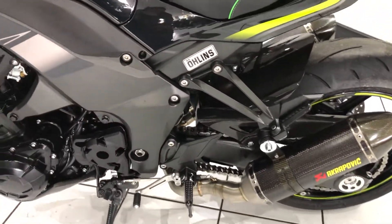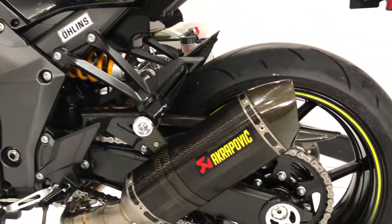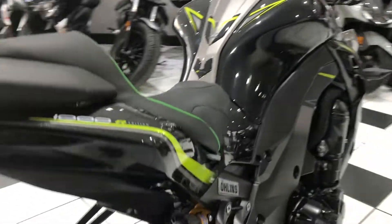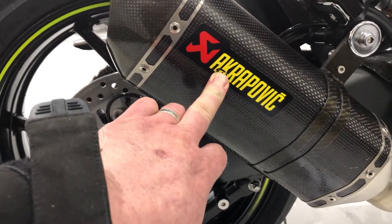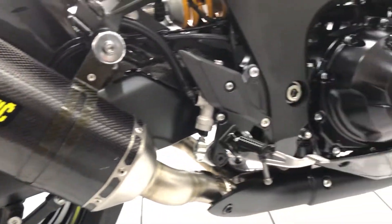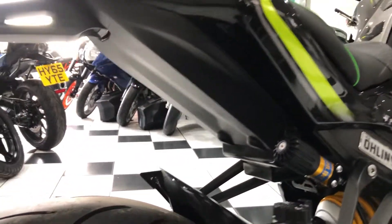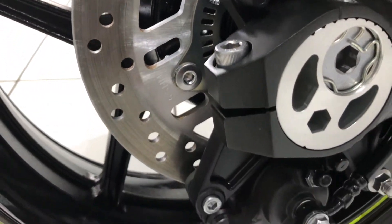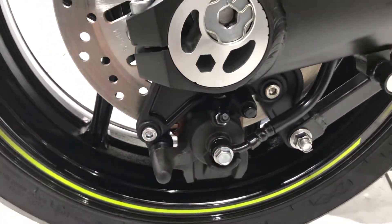Lovely, lovely bike this is. No corrosion, no damage to really speak of. If you want to be super critical, a little mark to the sticker there — of course that could be replaced. But all round this is a lovely, lovely bike. You look up close at all the fasteners: no corrosion on those, fixings, banjos — all nice and clean.